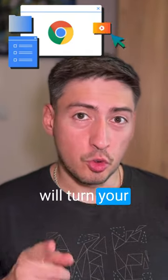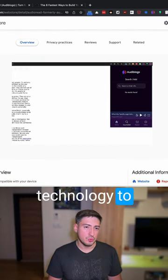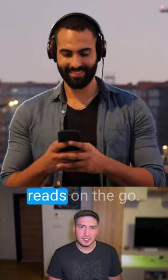AI Chrome extensions that will turn your browser into a well-oiled productivity machine. AudioRead uses text-to-speech technology to read webpages, PDF documents, emails, and other written materials aloud. I use it to take my reads on the go.